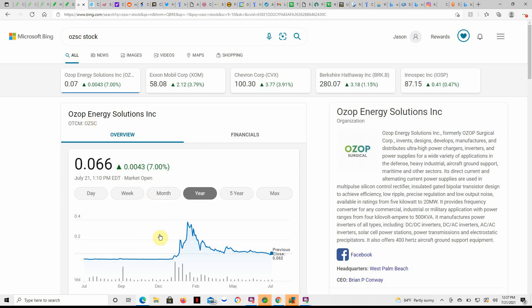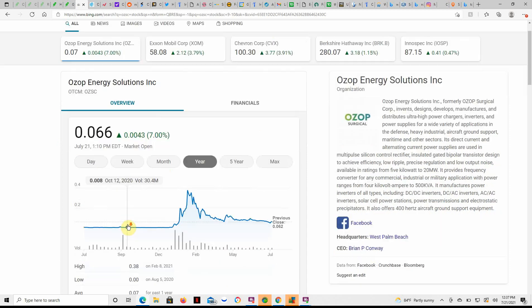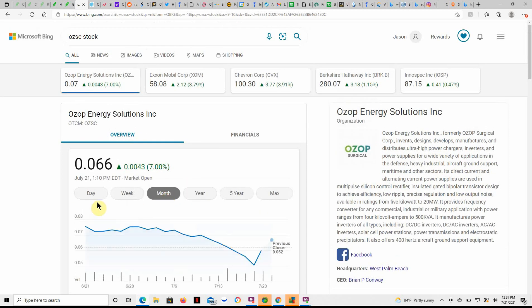As you can see, it trades over the counter. Here's a look at the last year — at $0.007, it had a nice run up to $0.37, almost $0.38, then came down back in February and March down to $0.09. It's been trading sideways in the $0.06–$0.08 range, almost $0.10 for a while back in June. Here's a look at what it's done in the last month.